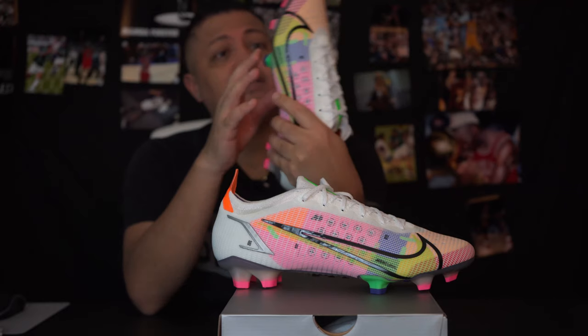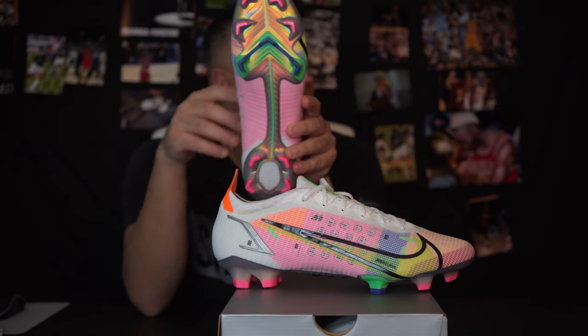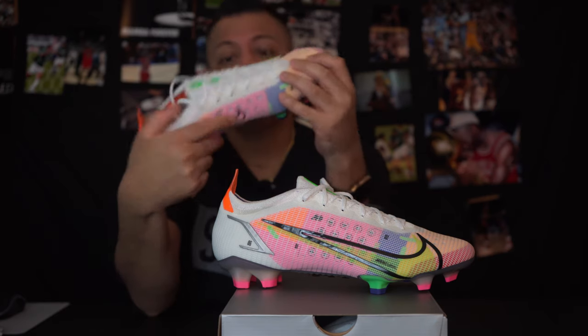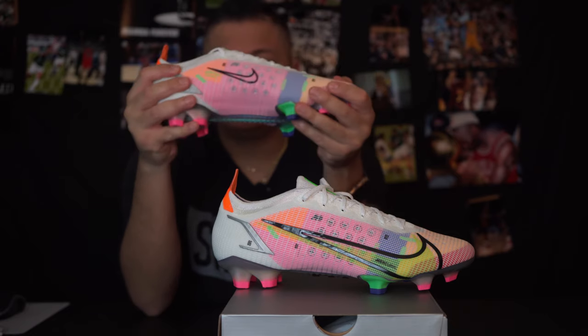I think they've changed something in the cleat plate on this one. I want to say these look a little different — I have one over there but I don't want to get up to grab it — but I do think they've changed that a little bit.